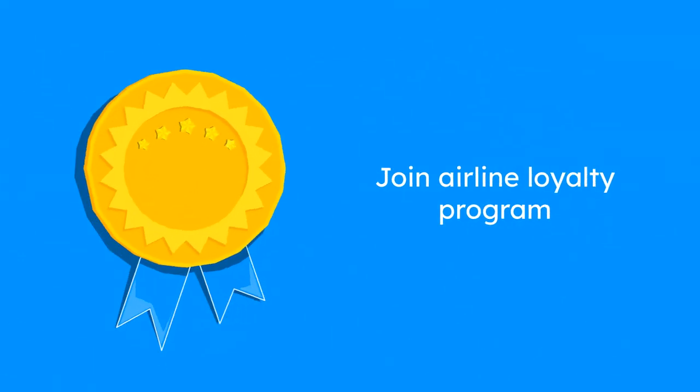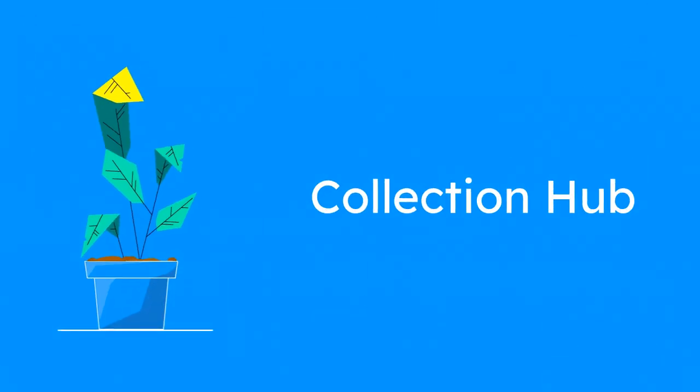First, join a loyalty program like the British Airways Executive Club or Iberia Plus. This will be your hub for collecting and managing Avios points.